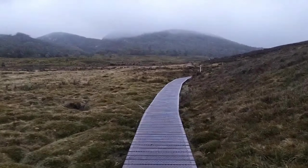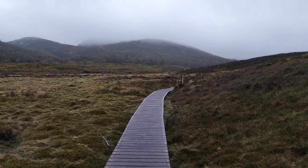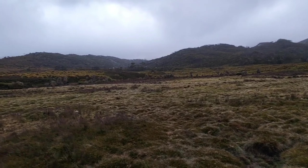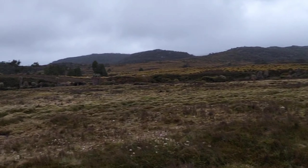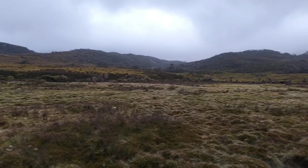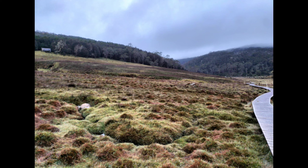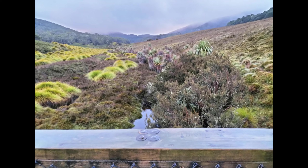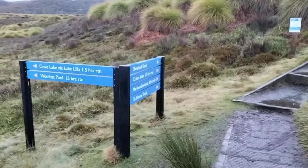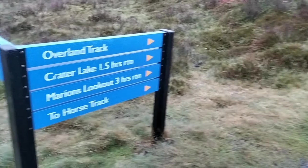The beginning part of this track is all boardwalk which is pretty easy to walk on. When you start at Ronny Creek they say this is the best place that you might be able to see wombats along here, so keep your eyes peeled. We have come to our first sign and it looks like we're going up this way to the horse track.